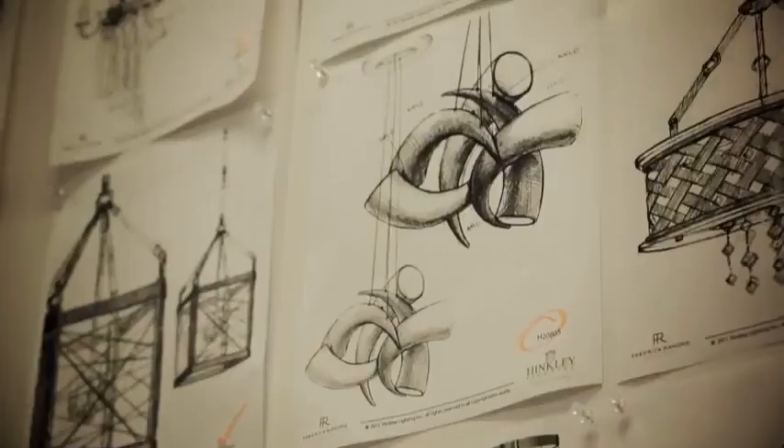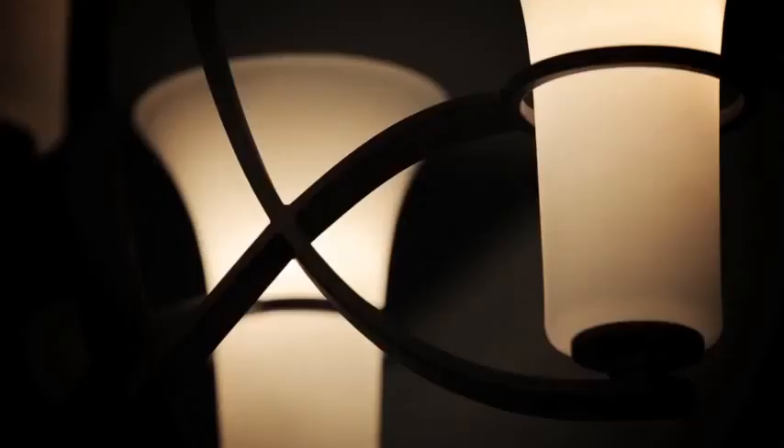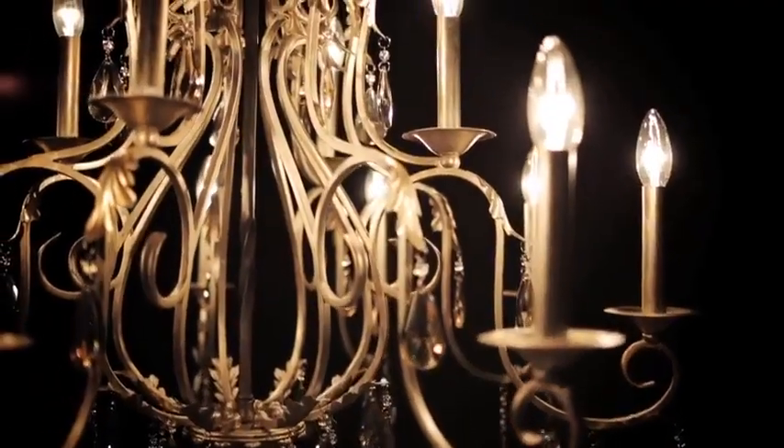If Hinckley was narrowed down to one word, it would be style. Where we used to be just known as probably a traditional lighting company, now people look to us as really a fashion-forward, trend-setting lighting company. We really want to sell a lifestyle.